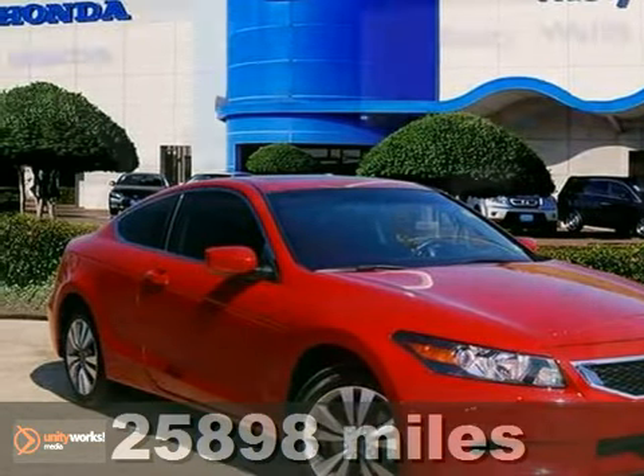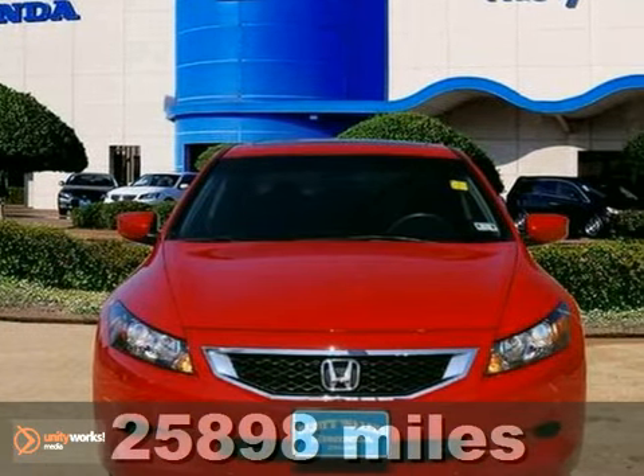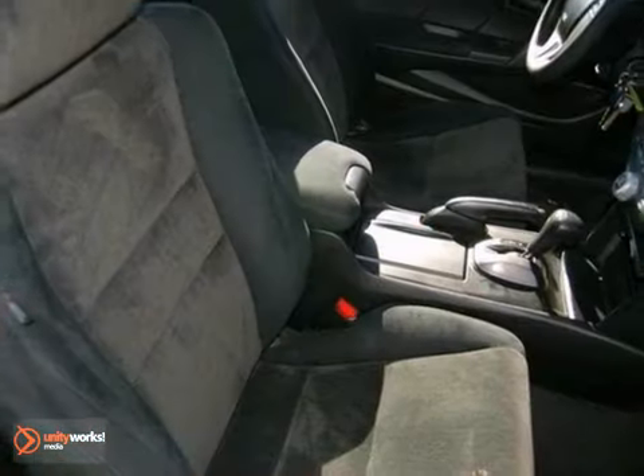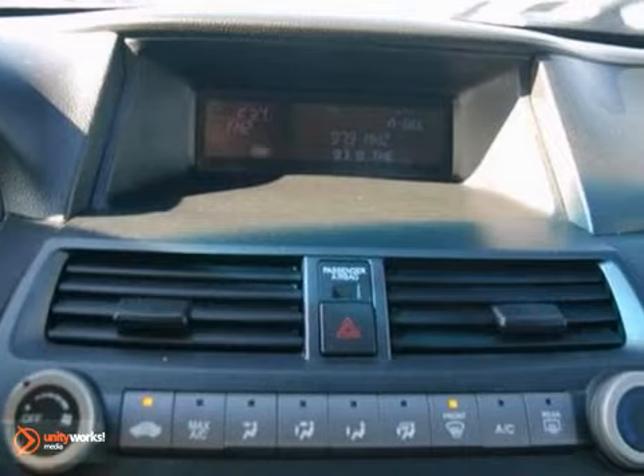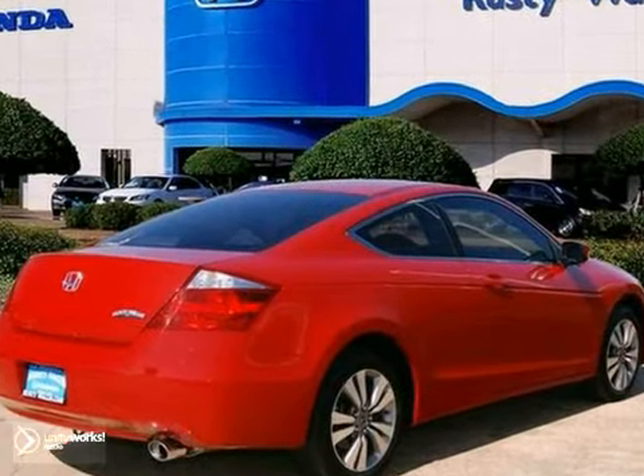Everyone will fit comfortably in this certified 2010 Honda Accord. With a CD player, alloy wheels, steering wheel cruise control, this one is sure to please. A tire pressure monitor and dual warranties and many other benefits are nice touches. Come see this comfortable people mover today.